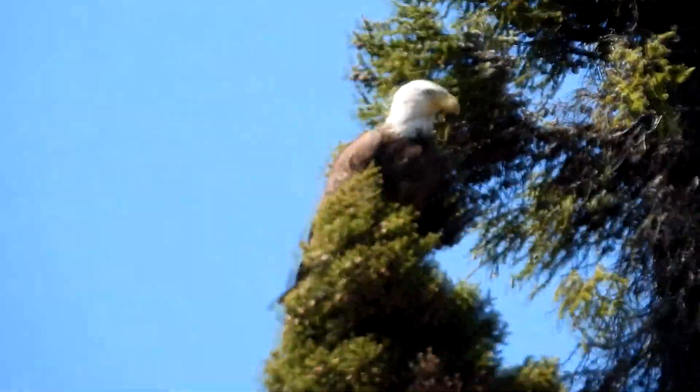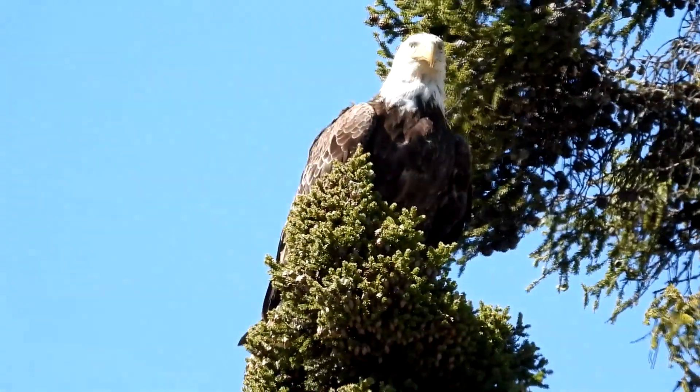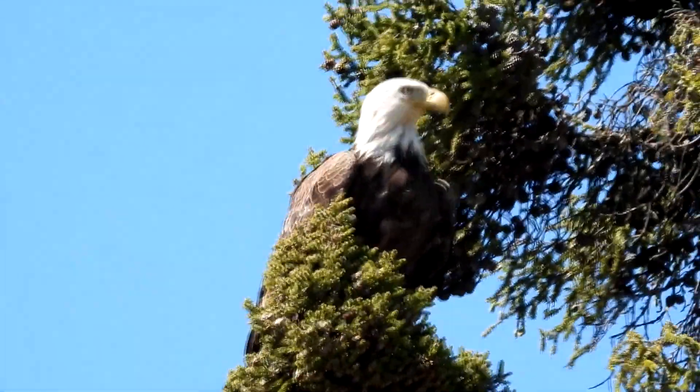This eagle is probably about four years old. You can see a bit of white on the tip of the tail and on the top of the head.